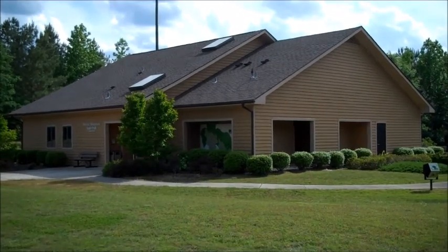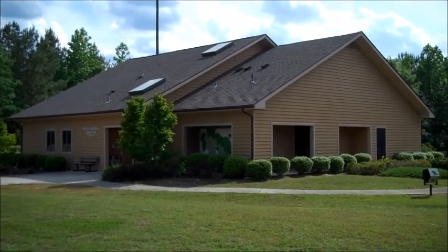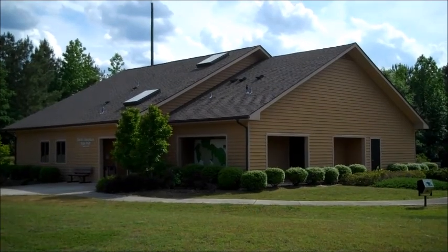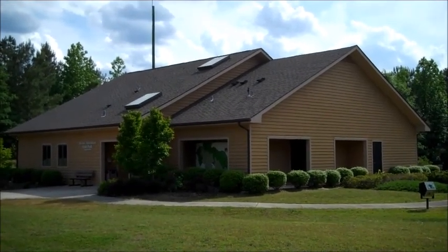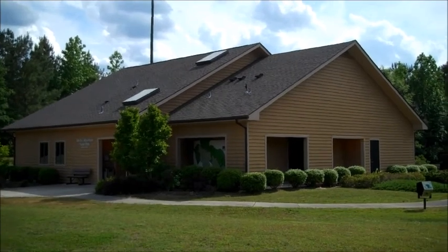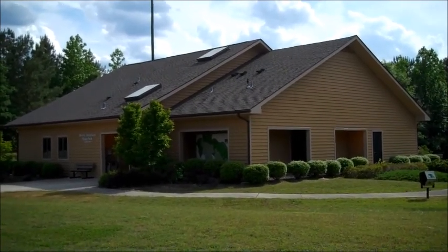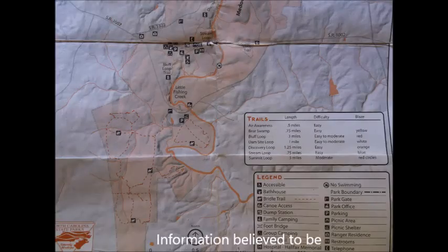There's a very nice visitor center here with a small exhibit area featuring educational exhibits. You can stop in to check with the park ranger and park staff for information about park conditions, pick up a map, buy a t-shirt, and so on.